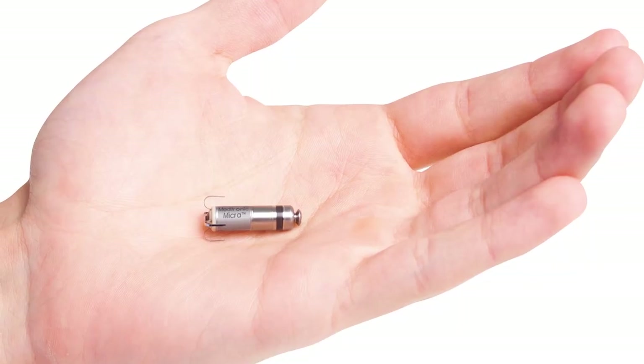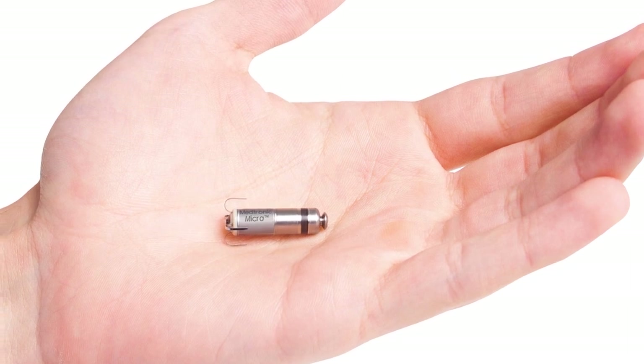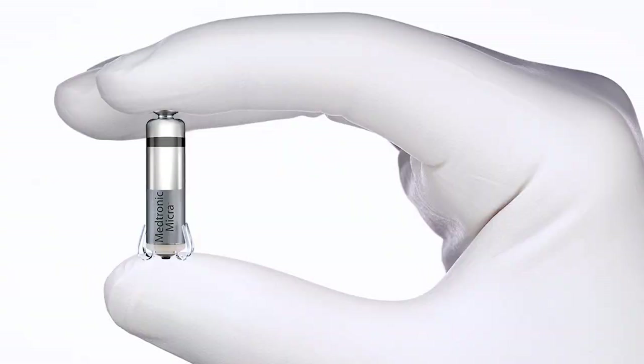A leadless pacemaker represents a tremendous advance in pacemaker function by miniaturizing the electronics, battery, and delivery system into one single contained unit.